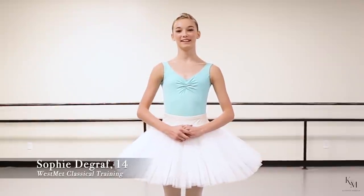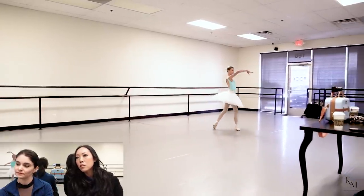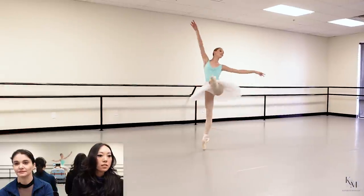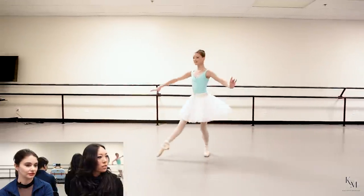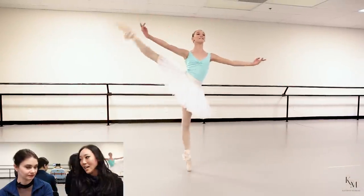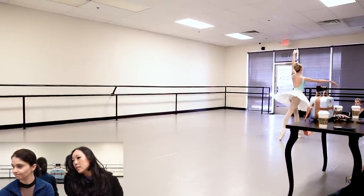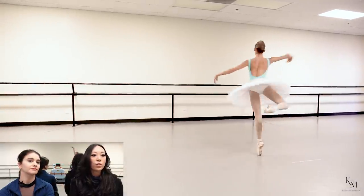Hi, I'm Sophie de Graff. I'm 14 years old. I dance at West Met Classical Training and I will be performing Raimonda. Nice high demi-point on that too — I'm a sucker for a high demi-point run. She is very on her box. This looks like a Freed Studio to me — it looks really good on her, shows off her feet. She's got really long feet, which makes it hard because it's a long way to go from flat to point — like another five inches. I love how the shoe's molding to her foot. Heel height, waist seam, everything looks really good. Very quiet too.